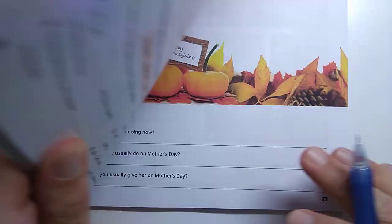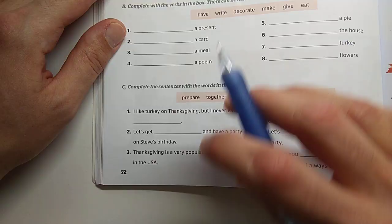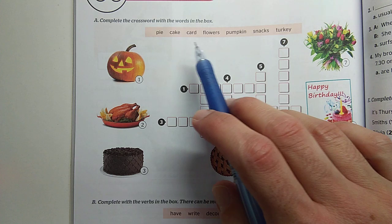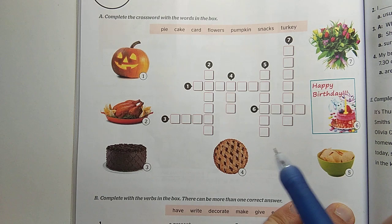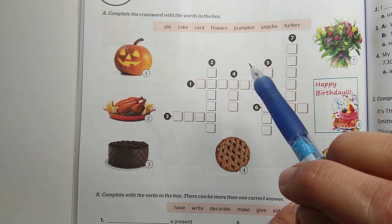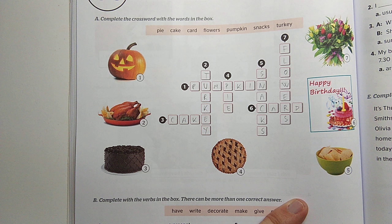Have a look at your Get to the Top 1 workbook to check your homework for today, which you have to open at page 72, and your task was to do activity A, B and C. Number one is a crossword — keresztrejtvény — where you can see the words in the box, and with the help of the pictures, we have to write the names of these types of food here in the crossword.